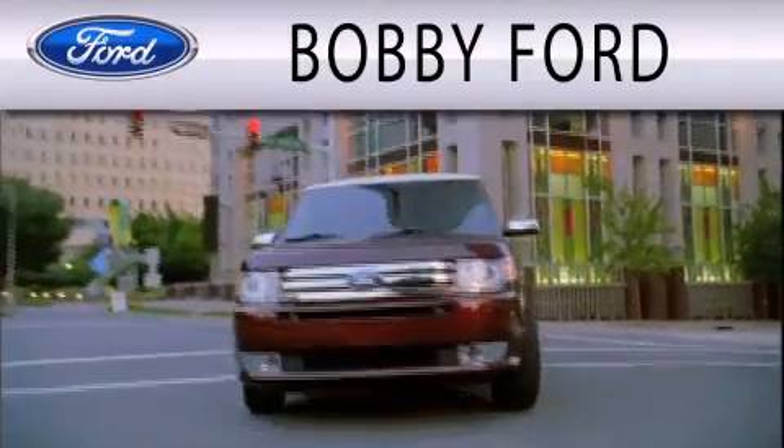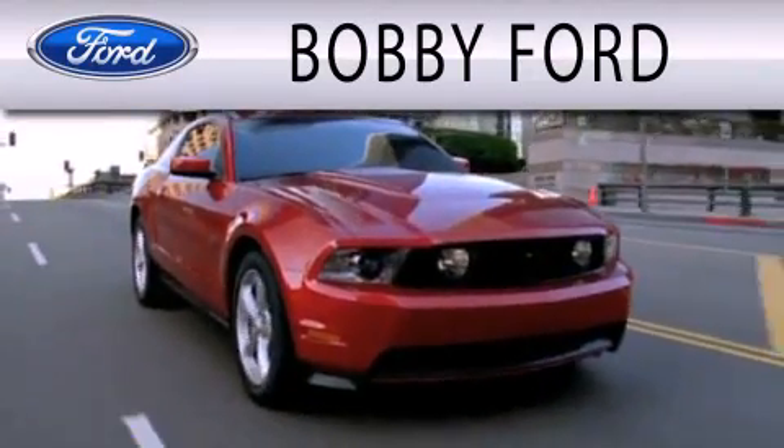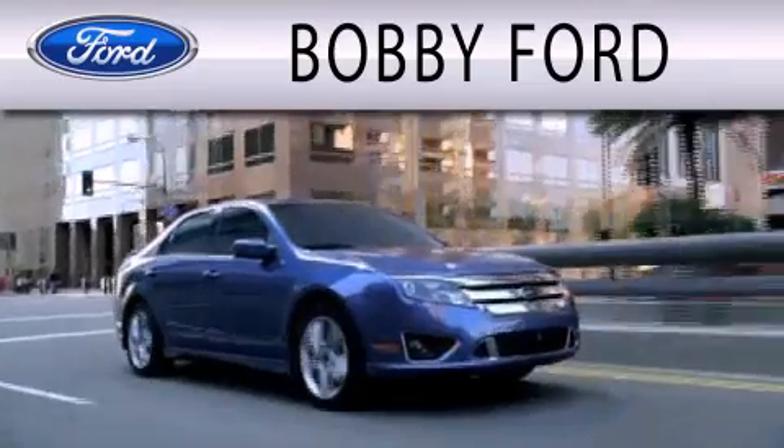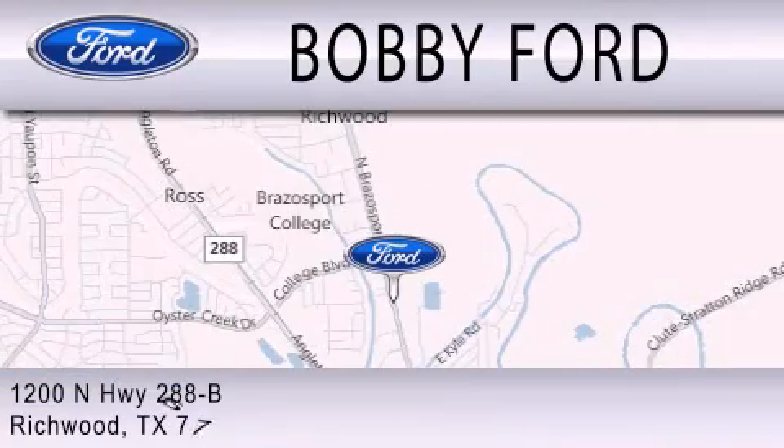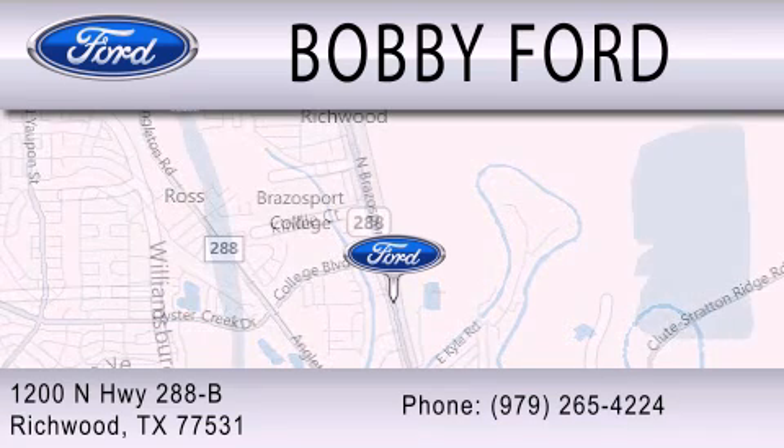Bobby Ford is dedicated to doing everything possible to ensure that the experience you have selecting your next vehicle is as pleasant as possible. We are located at 1200 North Highway 288B in Richwood.